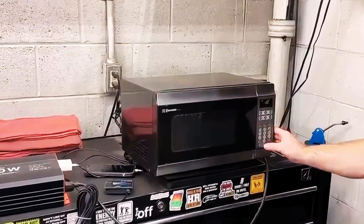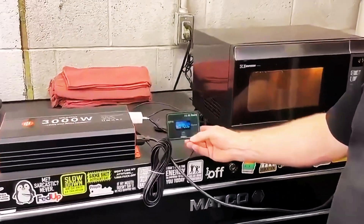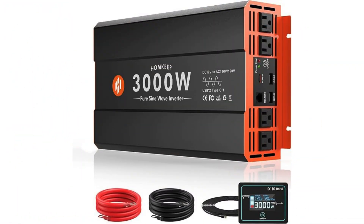It delivers clean energy for sensitive devices, ensuring stable performance whether you're on the road, at home, or off the grid. If you like this product, please check out the Amazon link in the description below.